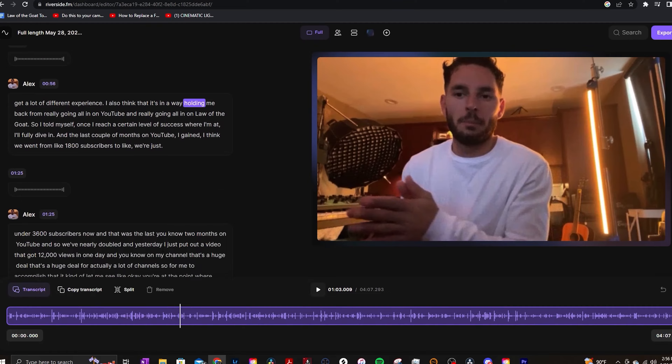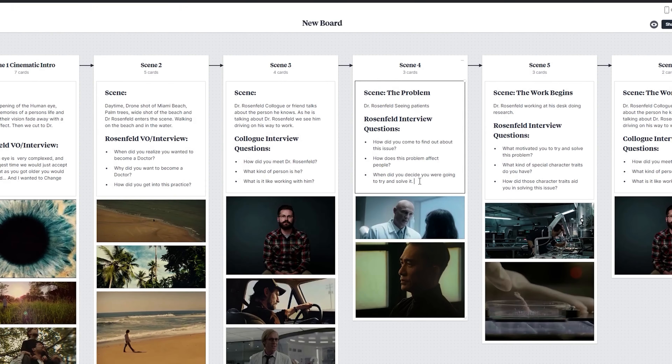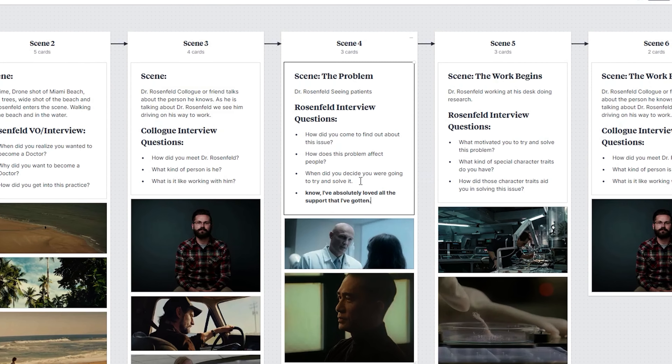Being able to have the entire interview in a transcript format is also great for pre-production because you can take exactly what your subjects say in the interview and put that on your storyboard. If you're interested in using Riverside for your documentaries or even your podcasts, definitely check them out — I'll leave a link in the description below.